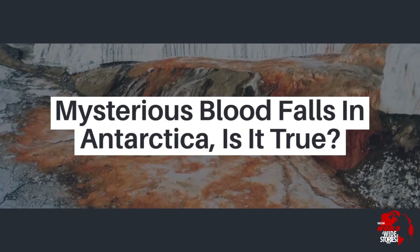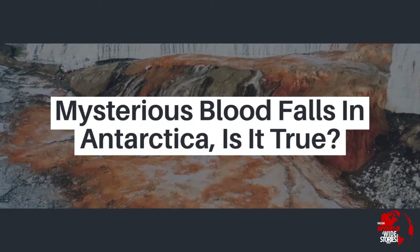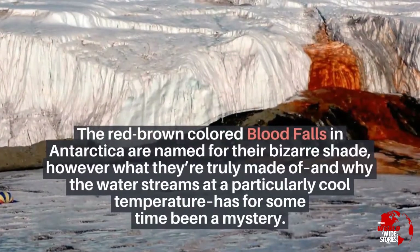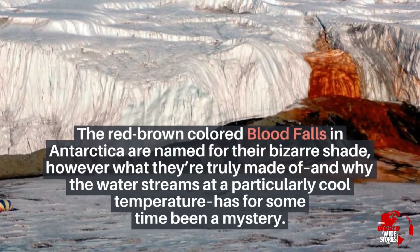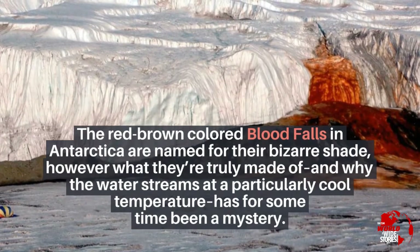Mysterious Blood Falls in Antarctica — is it true? The red-brown colored Blood Falls in Antarctica are named for their bizarre shade, however what they're truly made of and why the water streams at a particularly cool temperature has for some time been a mystery.